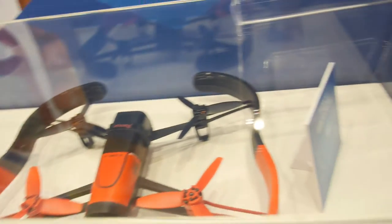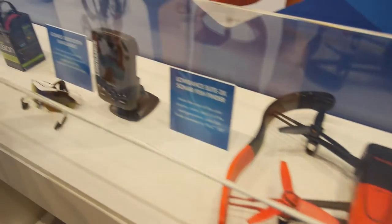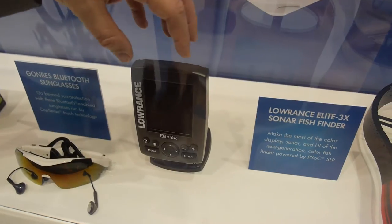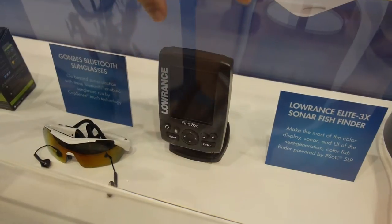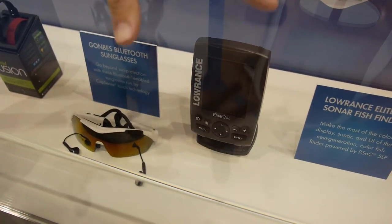There's an apps processor in there as well doing the compute and gyro, but we're doing the motor control. This is a real consumer product shipping today. This is a fish finder — it has a PSoC 5 Cortex M3, the same as on that $10 board. It does signal processing, ultrasound transducer control, LCD graphics — everything all in one chip.